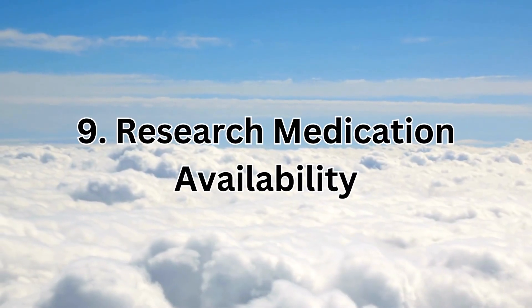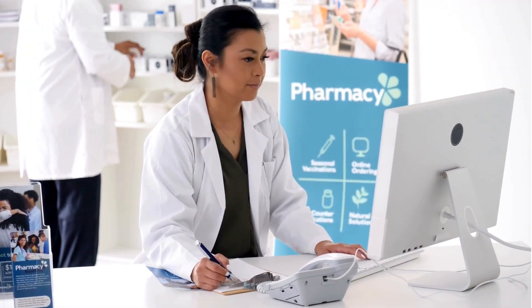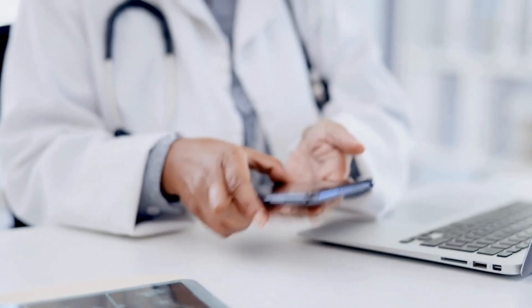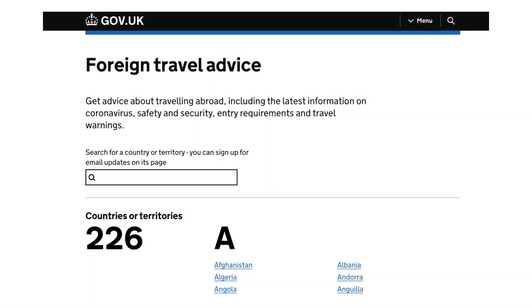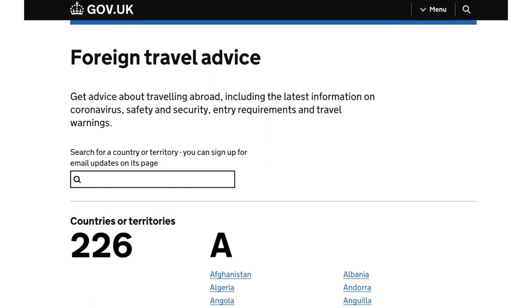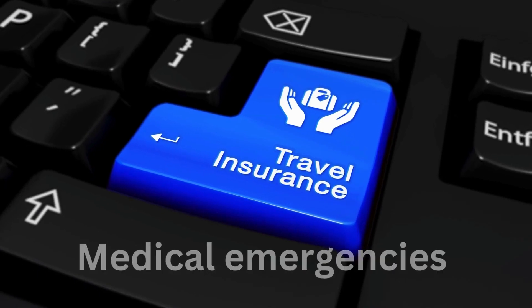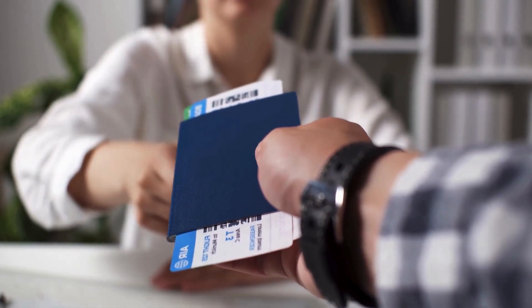Number nine: research medication availability. Investigate whether your medication is readily available in your destination country. If not, consider carrying sufficient supplies or exploring alternatives in consultation with your healthcare provider. Number ten: stay informed and prepared. Stay updated on any changes to medication regulations and travel advisories for your destination. Additionally, consider investing in travel insurance that covers medical emergencies for any unforeseen circumstances. By adhering to these essential tips, you can ensure a smooth and stress-free travel experience while managing your medication responsibly and effectively.